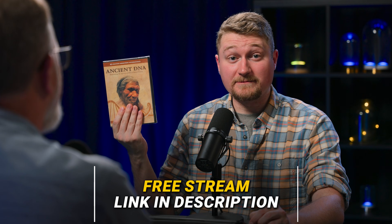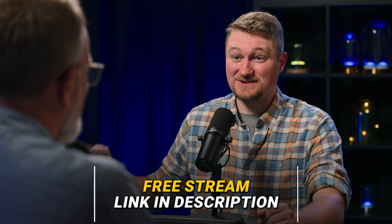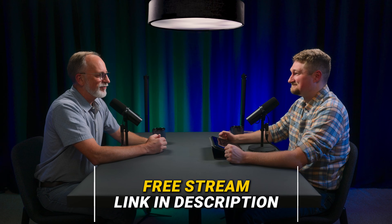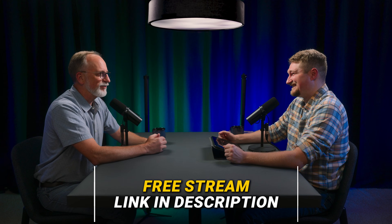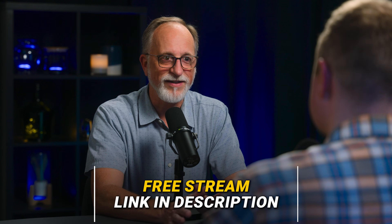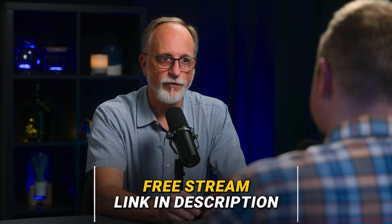For a limited time, Ancient DNA is going to be free to stream — link in the description below. Dr. Carter, thank you so much for your time. I'm afraid we've only scratched the surface — every one of these things we talked about, there's so much more to say. I hope people watch this and go to creation.com to learn so much more.